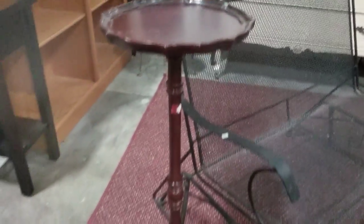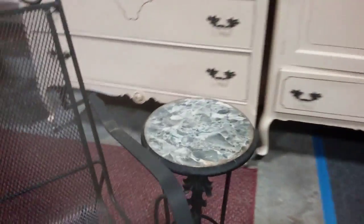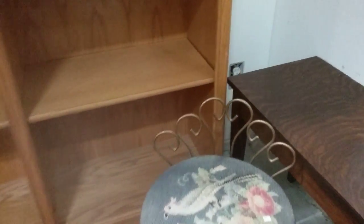These pedestal plant stands are going. This little marble top wrought iron table here. This cool needlepoint little sewing chair — it's all brass and needlepoint, very nice.